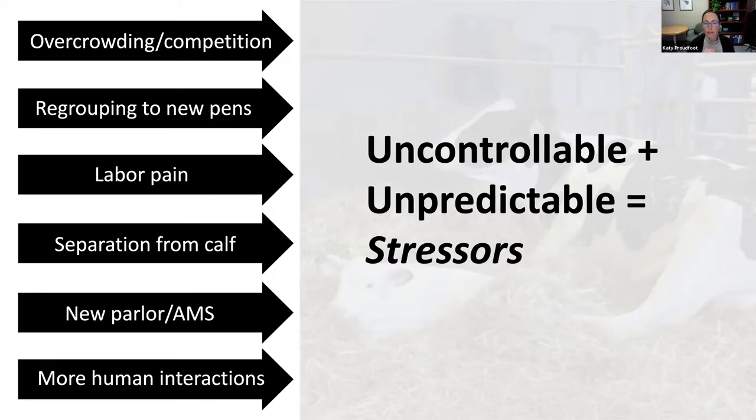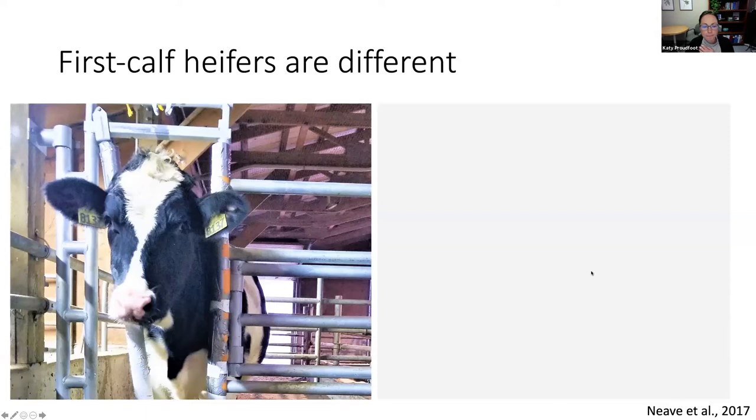I also wanted to start with what makes heifers different. We know that heifers are still growing — they're not the same animal as an older cow during the transition period. Heather Neve, a PhD student at the University of British Columbia, published a nice paper comparing heifers to older cows during the transition period with a focus on behavior.